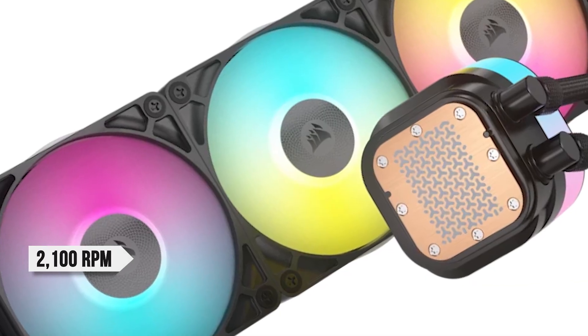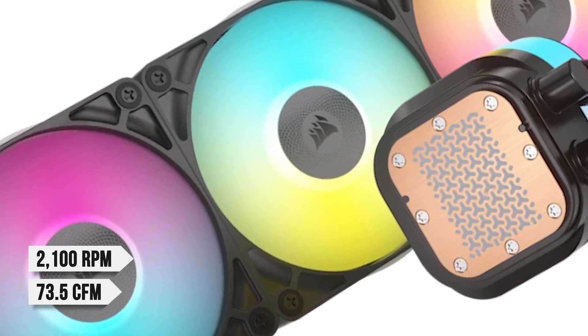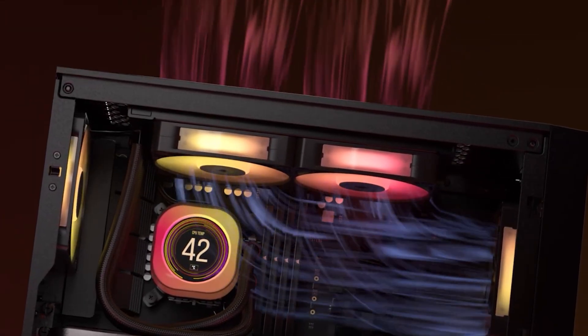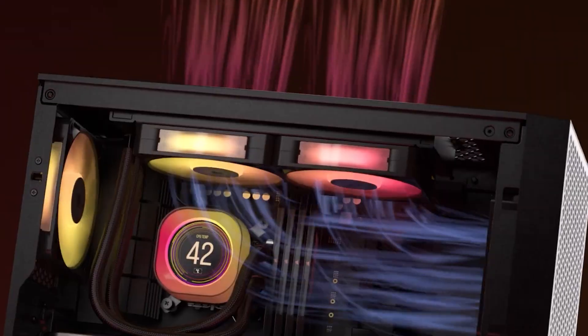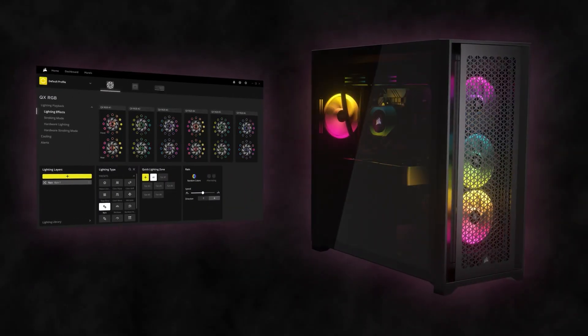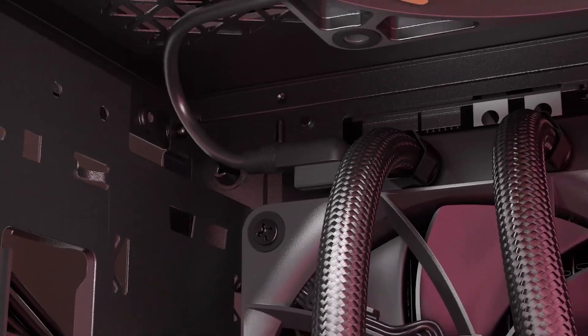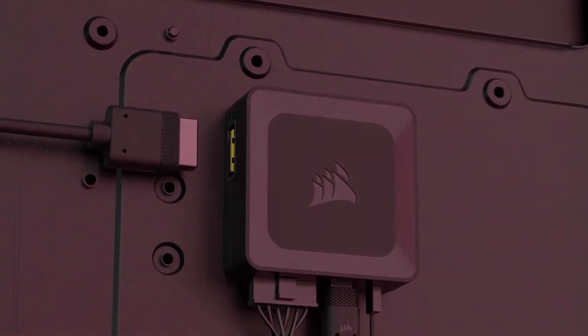You also get three RX120 fans pre-installed on the radiator, running at 2100 RPM with 73.5 CFM. These bundled fans are non-PWM, and the entire setup relies on the iCUE Link hub to function — so it's not just a regular fan and RGB controller. In fact, it has higher power requirements and uses a 6-pin PCIe GPU power connection.